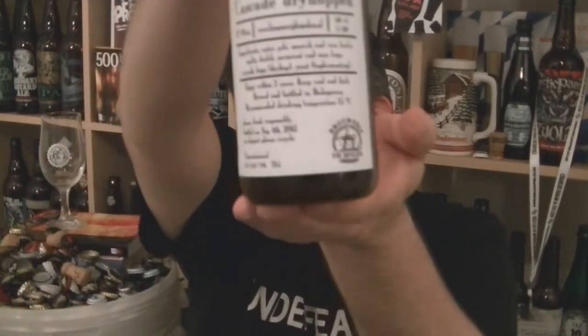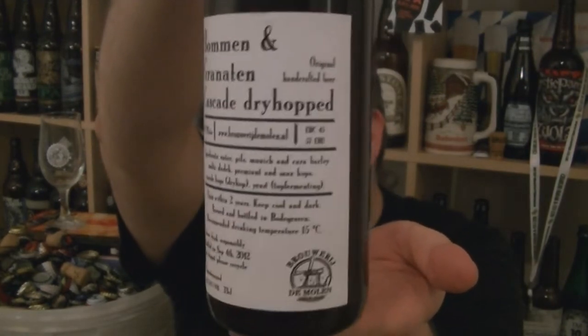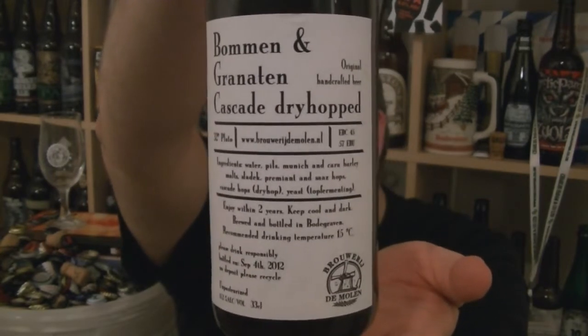Hi, I'm Rob from Hopzee.com. Thanks for joining me for another video beer review. This time we've got a bit of a big boy of a beer. It's from the De Molen Brewery in Bodegraven in the Netherlands — a bottle of their Bommen & Granaten Cascade Dry Hopped, coming in at a formidable 15.2% ABV.